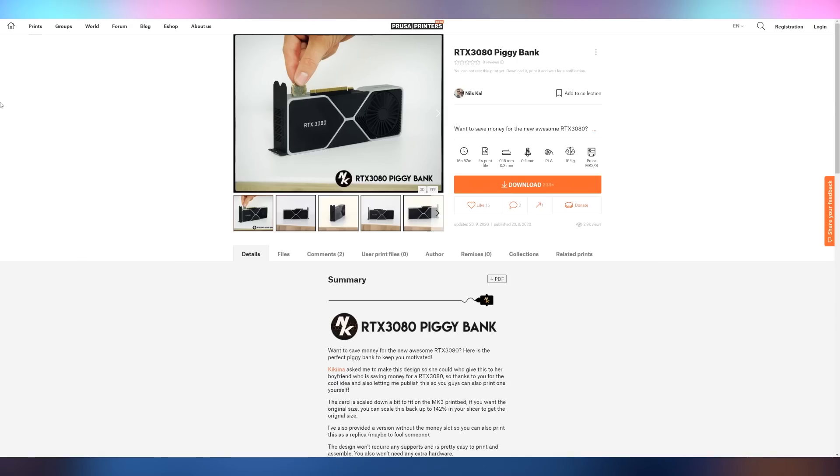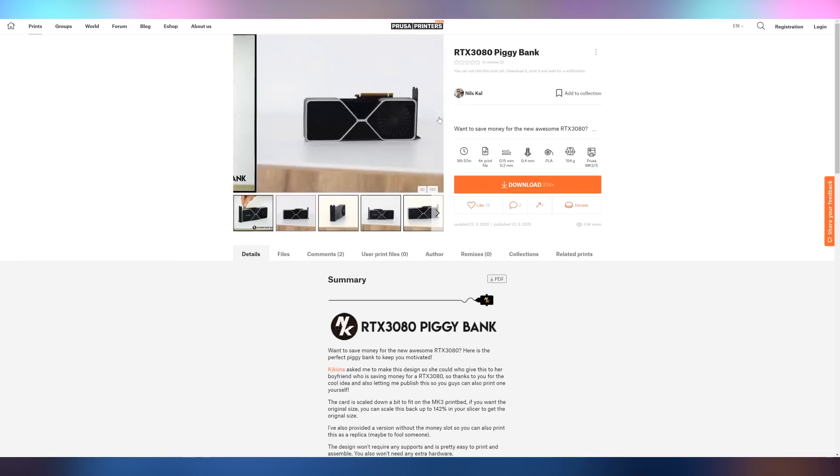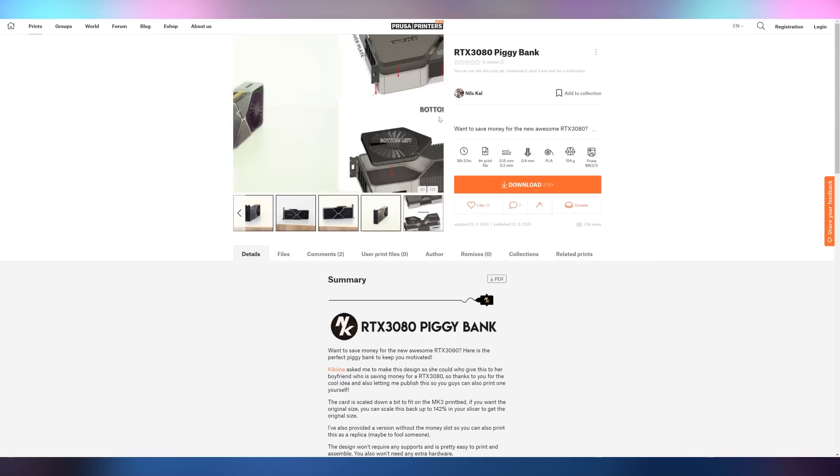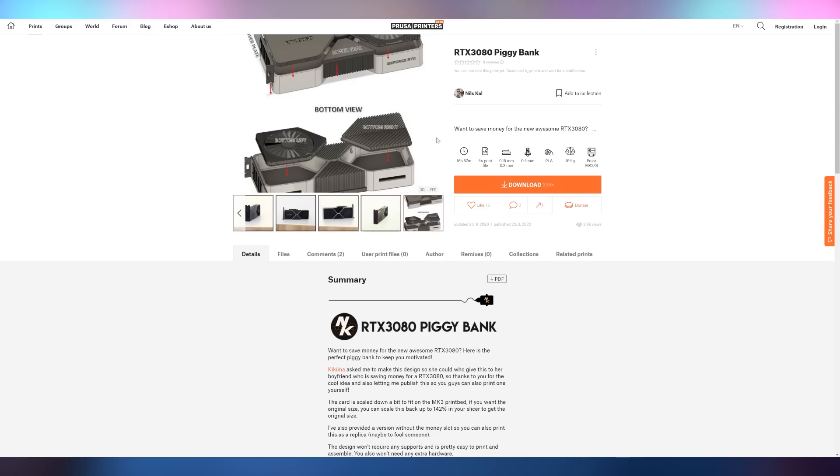I had issues where it was looping me to the British store for some reason, so the Canadian pricing is definitely a possibility — just something I thought I'd share with you. But in case you haven't been able to pick up a 30-series card like I haven't, you might want to consider downloading this 3D print file to make an RTX 3080 piggy bank so you can save up for your 3080 with your 3080. I'll even link the file in the video description. It's kind of neat — I like the idea of this being a 3D printed thing.